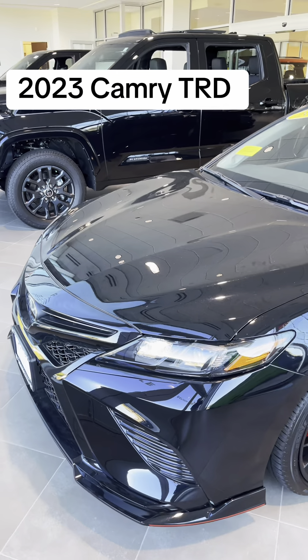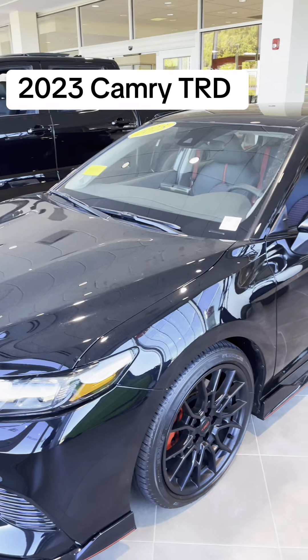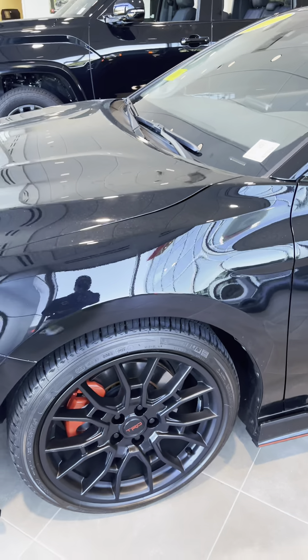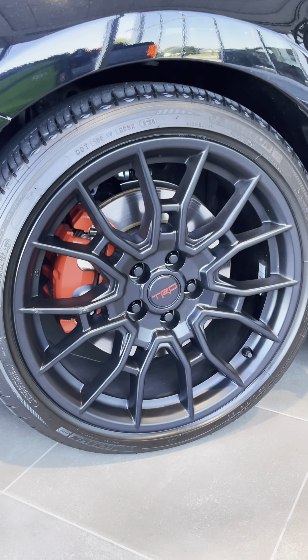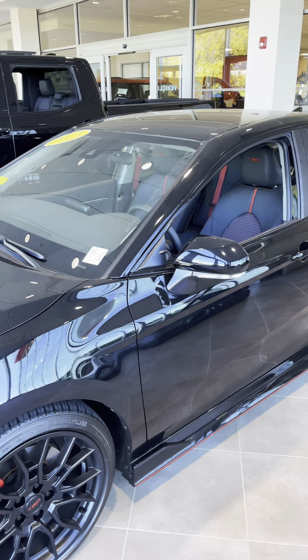Today I'm showing you a 2023 Toyota Camry TRD — this is the racing model. Look at the wheels, they're really massive and really sick. I wouldn't mind driving one of these things. Remember, it's a Toyota — it's gonna run forever and it's not gonna break down.